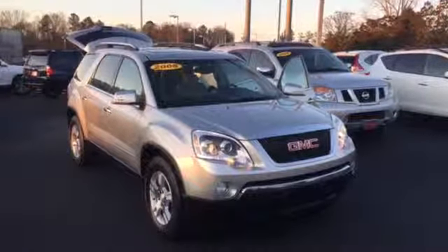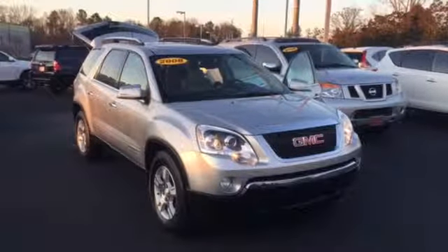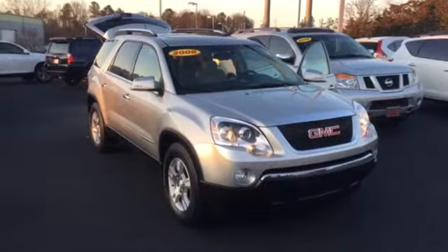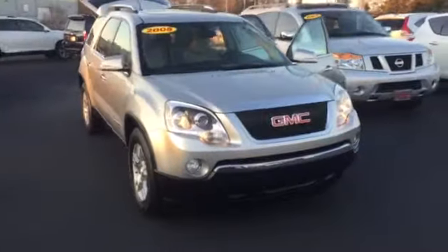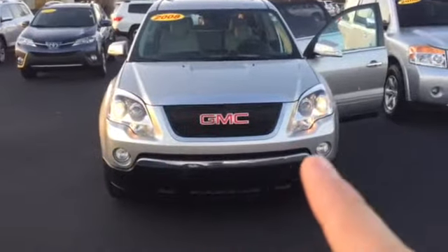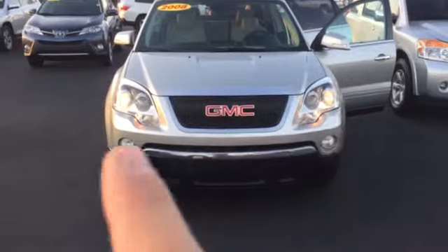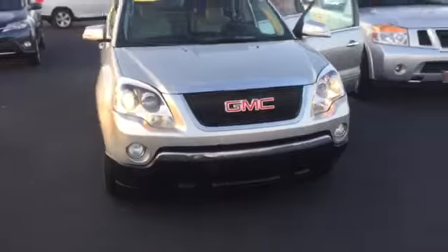Hey, this is Mike Ward at LaGrange Toyota, shooting you a quick video walk-around of this 2008 GMC Acadia that we have here available. We're gonna start on the front — as you can see, it has the classic GMC emblem and a real nice chrome-wrapped trapezoidal grille, as well as wraparound headlights and fog lights.